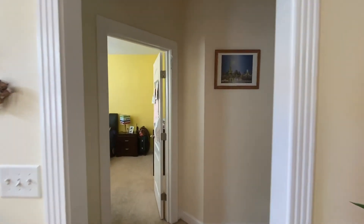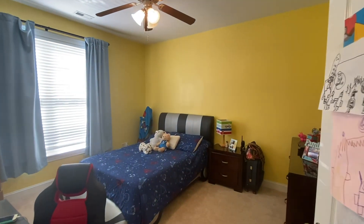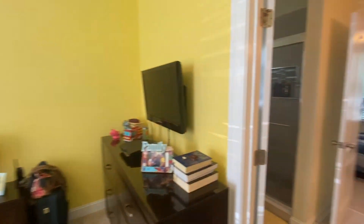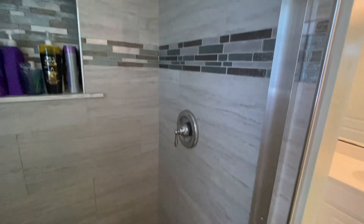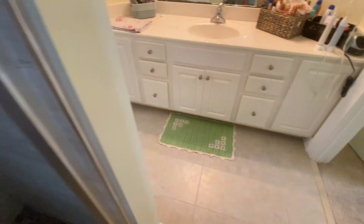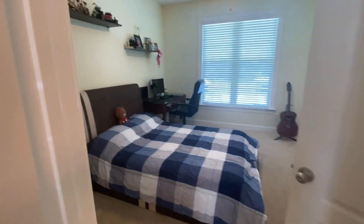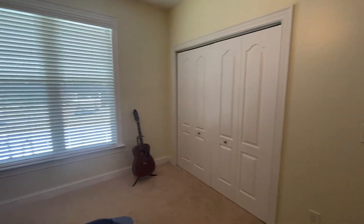This home offers a split floor plan, so the two additional guest bedrooms are on the other side of the home and are conjoined by a Jack and Jill bathroom with a beautiful tiled shower. On the other side of the bathroom there is an additional spacious guest bedroom.